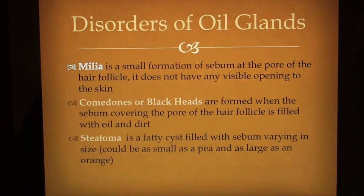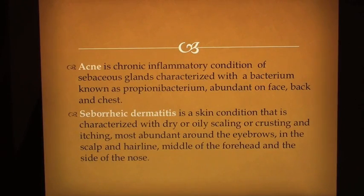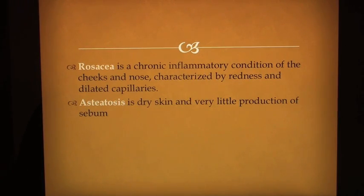Disorders of oil glands: Milia is a small formation of sebum at the pore of the hair follicle with no visible opening to the skin. Comedones or blackheads are formed when the sebum covering the pore of the hair follicle is filled with oil and dirt. Steatoma is a fatty cyst filled with sebum varying in size — it can be as small as a pea and as large as an orange. Acne is a chronic inflammatory condition of sebaceous glands characterized by the bacterium Propionibacterium, abundant on the face, back and chest. Seborrheic dermatitis is a skin condition characterized by dry, oily scaling or crusting and itching, most abundant around the eyebrows, scalp and hairline, middle of the forehead and sides of the nose. Rosacea is a chronic inflammatory condition of the cheeks and nose characterized by redness and dilated capillaries. Asteatosis is dry skin with very little production of sebum.